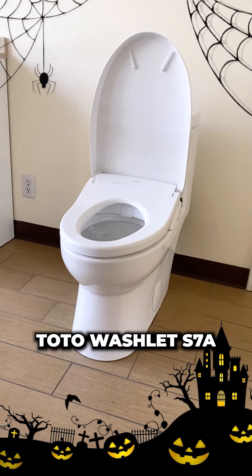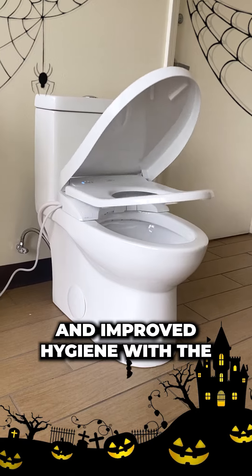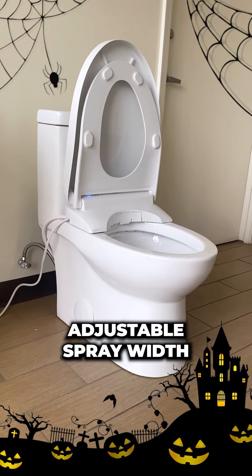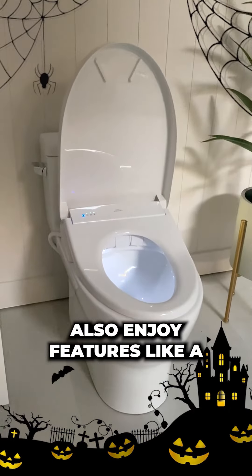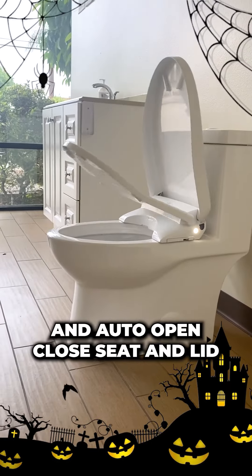TOTO Washlet S7A. Experience a cleaner booty and improved hygiene with the TOTO Washlet S7A's adjustable spray width. Also enjoy features like a heated seat, warm air dryer, and auto-open/close seat and lid.